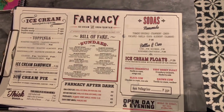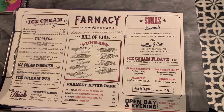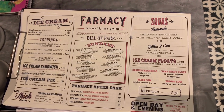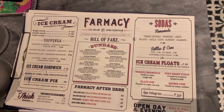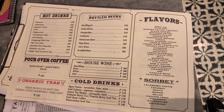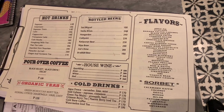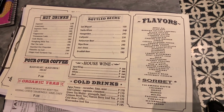So here's a snapshot of Pharmacy and its menu. You need to pause if you want to go ahead and read it. So here's the back of the menu — you can pause so you can check out the flavors and the rest of the menu, so when you come over you have an idea of what to get.